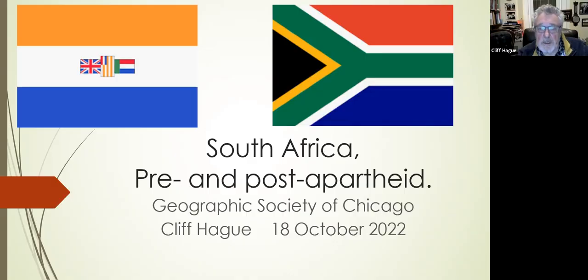I want to talk about South Africa, drawing on the visits that I made there and some background material. I put the two flags up at the start because the one on the left is the flag of pre-apartheid South Africa, first adopted in 1928, and the one on the right is the new flag that came in after apartheid. Flags in South Africa, rather like in the USA, have been somewhat a controversial issue.